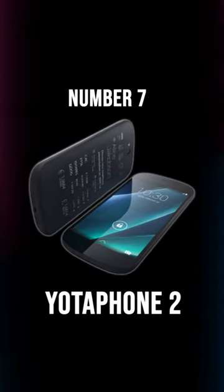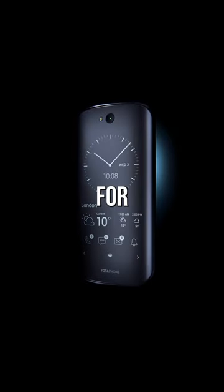7 smartphones you won't believe are real. Number 7: Yodafone 2 — two screens, one for reading and one for everything else.